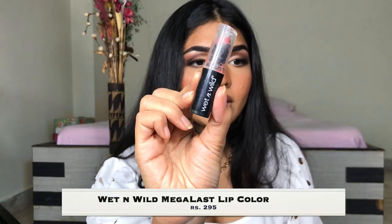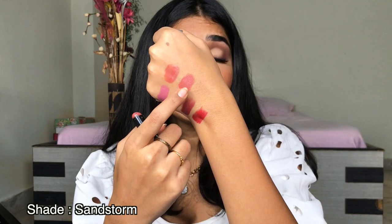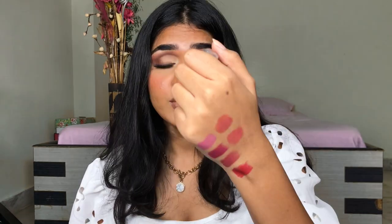Next one I have is the Wet n' Wild Mega Last Lipstick in the shade Sandstorm. Again, a really beautiful lipstick and a beautiful shade as well.